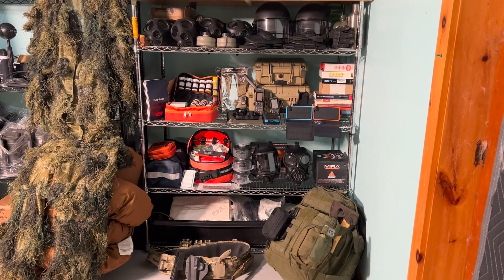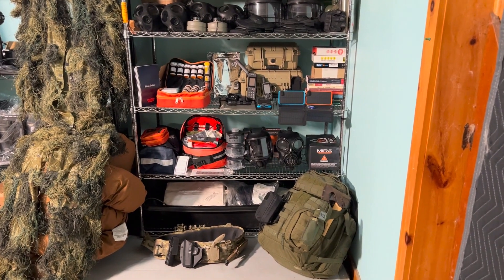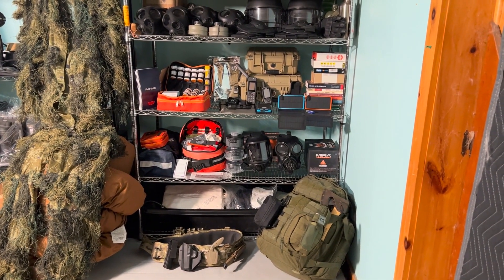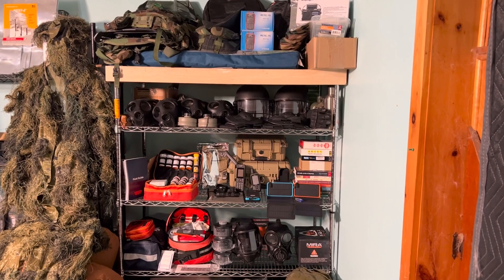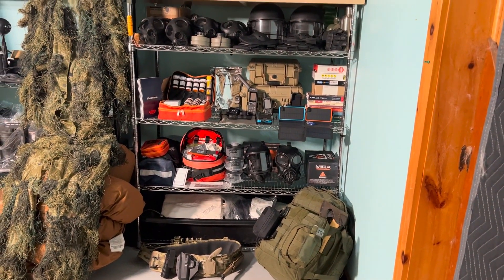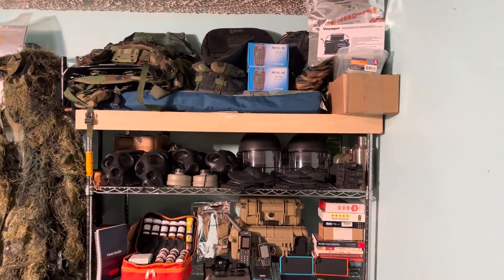Hey everybody, Jesse with Survival Summit. Today I wanted to show you guys some specialty items. If you have a good pace plan with alternate and contingency locations, you should have at least some different types of gear and gear that you're duplicating in those locations in case something happens at your primary. Of course you want to stay at your primary — that's the way you always want it to be. Let's take a look at some stuff that we have in one of our locations.